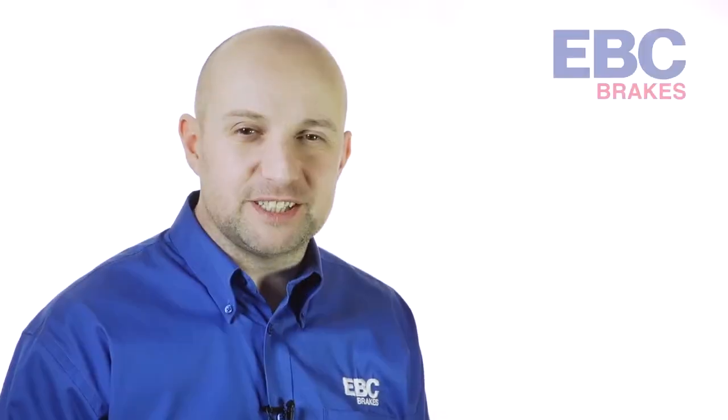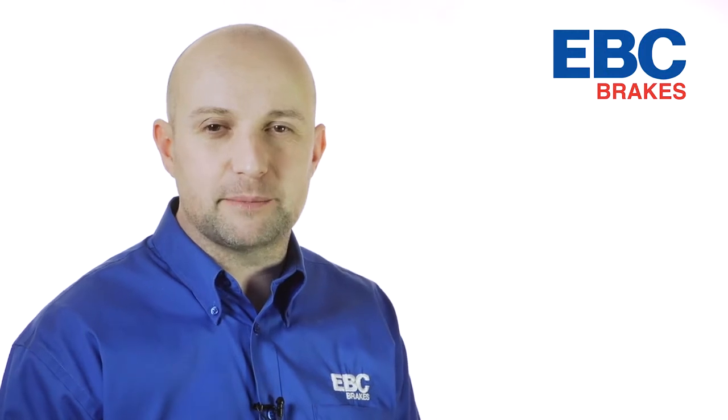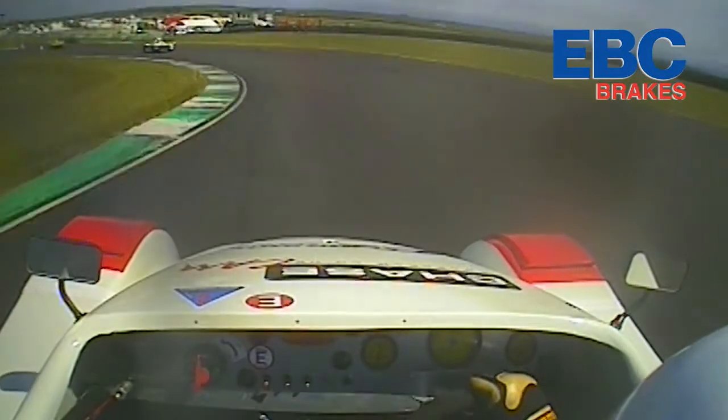A big welcome to this short presentation from Nick at EBC Brakes to tell you some news about the quality brake pads we offer for fast street and track day driving.